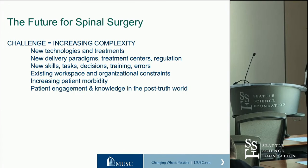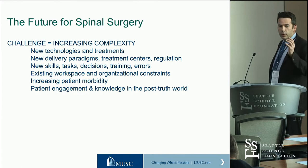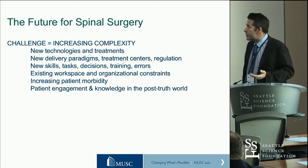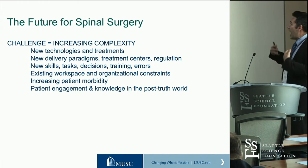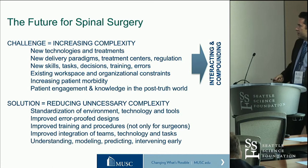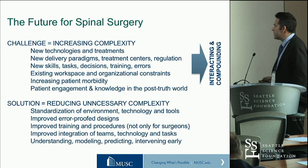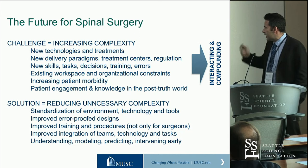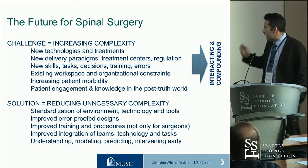The future challenge for spinal surgery is how we deal with this increase in complexity. With the right approach addressing the right challenges, we can have real benefits, but we need to think about how new technologies and treatments create this complexity and how we deal with it. The solution is how we reduce unnecessary complexity: standardization of environment, technology and tools; improved error-proof designs; better interfaces; improved training and procedures — not just focusing on surgeons, but on teamwork and individual other team members. How we can understand, model, and predict these issues early, rather than introducing a technology into an operating room and then suddenly being faced with all these problems. I think there are better ways to predict that in the future.